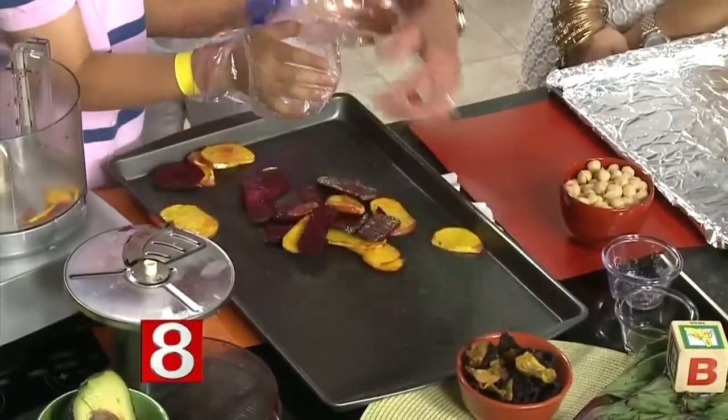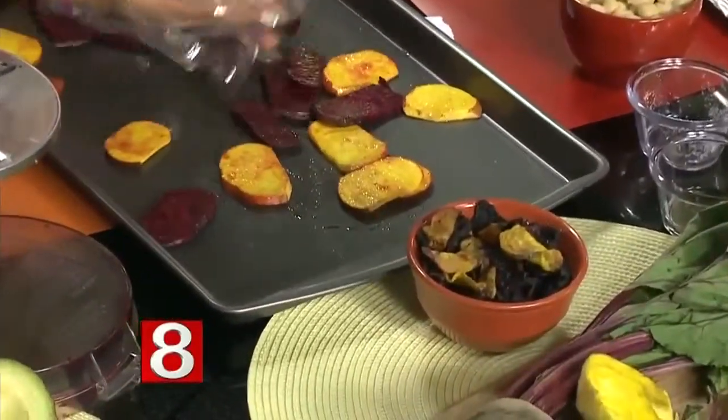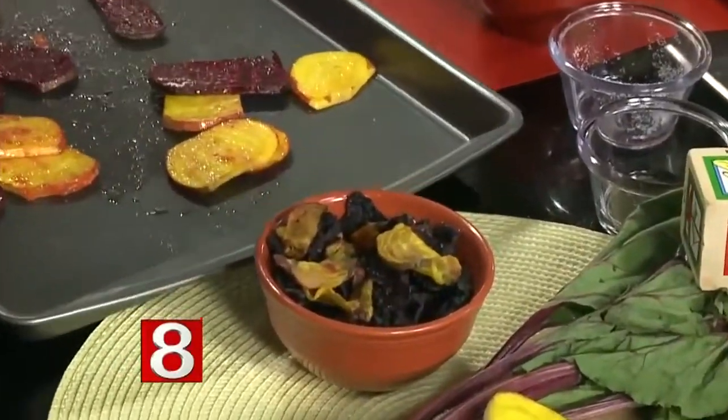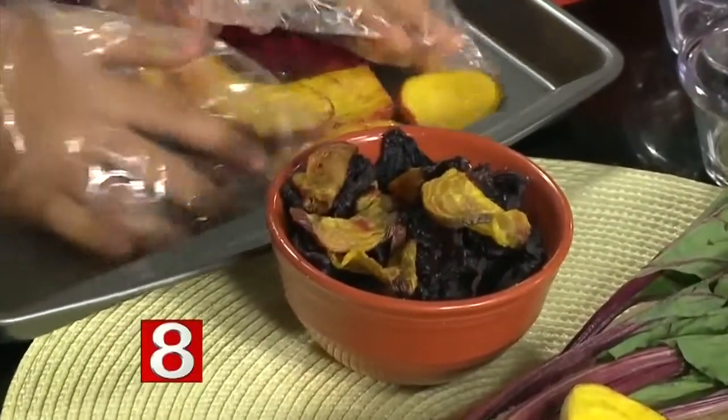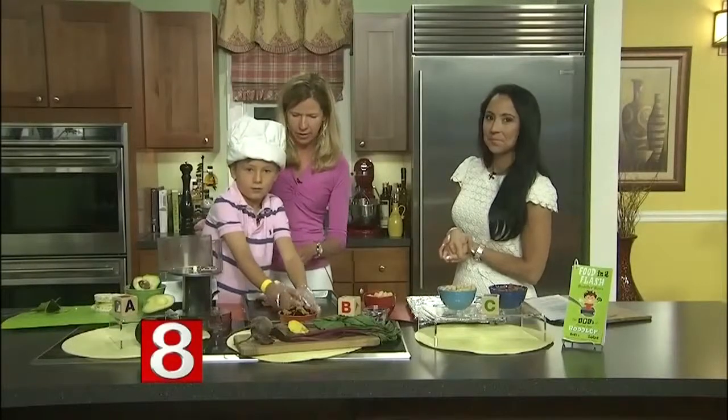And they turn out like this — a healthy snack! It's important to get the kids involved because they might be more likely to enjoy it if they made it, right? Absolutely. Beets are so helpful, so healthy, and so good.